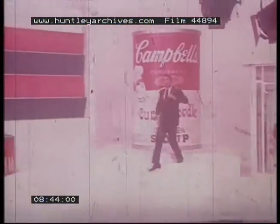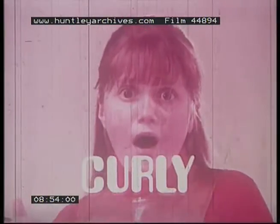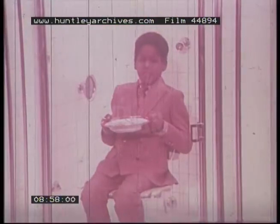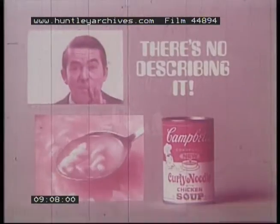Who can describe Campbell's new curly noodle soup without saying curly, crazy, twisty, or delicious? It has rice, chicken, and a cream. It has a real good straw — the noodles let go. And it's delicious. Campbell's new curly noodle soup — mm-mm, crazy.